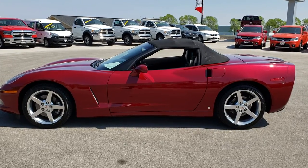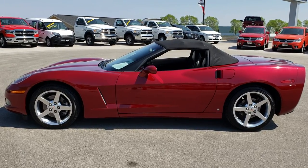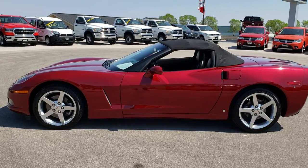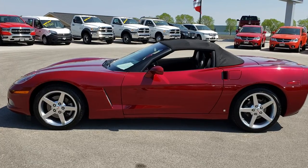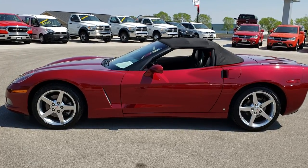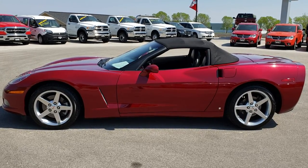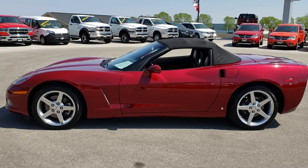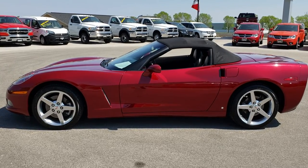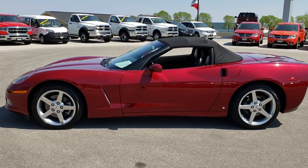Once again that number is 920-921-0850. Thank you for checking out the video. For more videos go to youtube.com/summitauto. Remember to like, subscribe, and share. You'll see a link to subscribe to our YouTube channel on your left, more sports car videos on your right, and a link to this car on our website at the bottom. We really look forward to helping you with this super clean 2006 Chevy Corvette convertible. Thanks again.